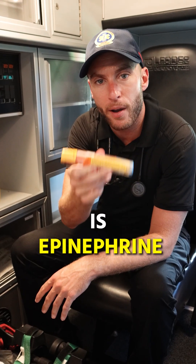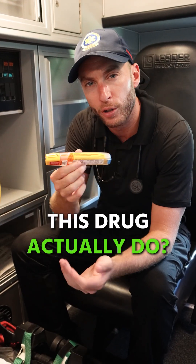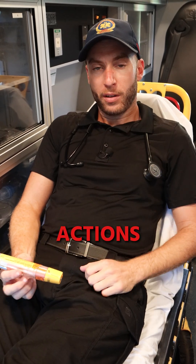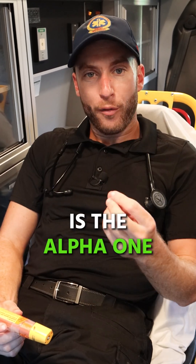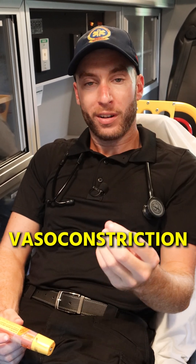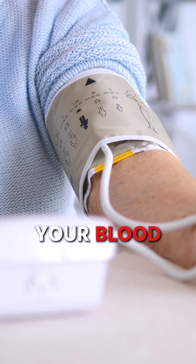What I'm holding right here is epinephrine, but what does this drug actually do? Epinephrine has three main actions. Number one is the alpha-1 receptor, which causes vasoconstriction. This is going to jack up your blood pressure.